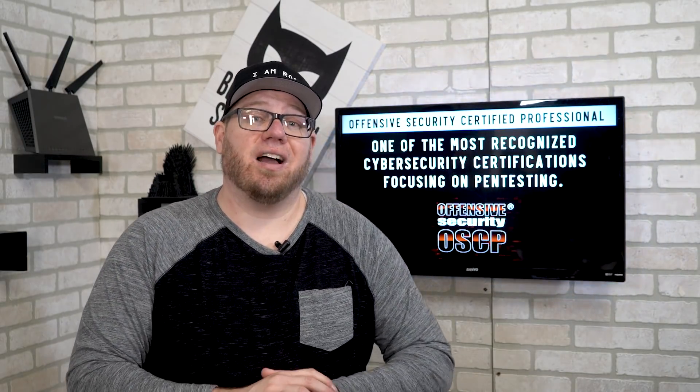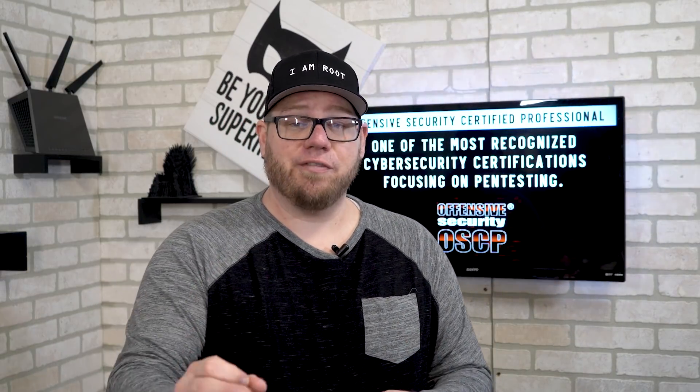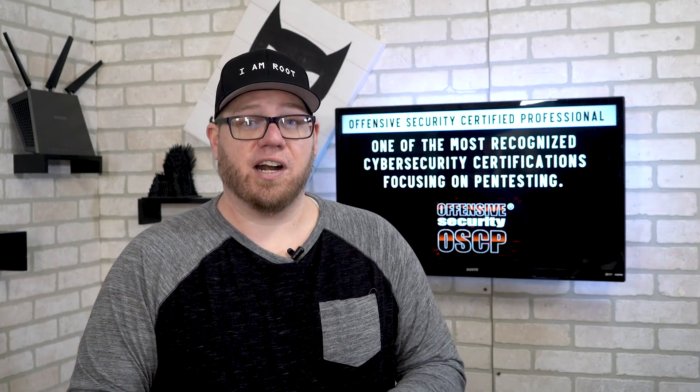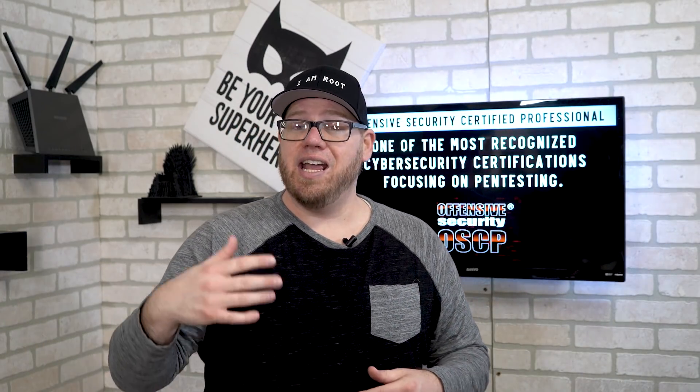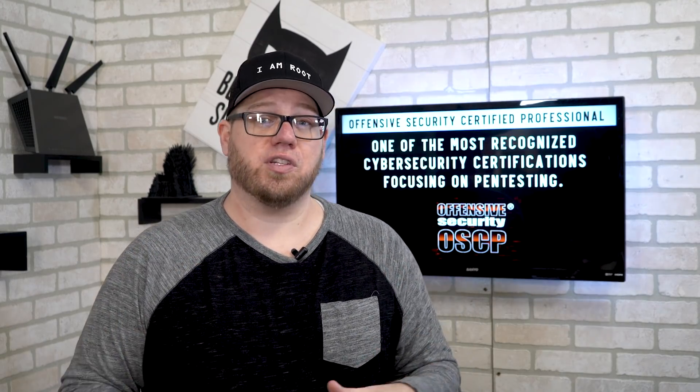The OSCP is one of the most recognized cybersecurity certifications, more specifically when it comes to pen testing. This is a very pen test heavy certification that Offensive Security offers, and we're going to go into a few details on why this certification is so widely known and why it is so valuable.